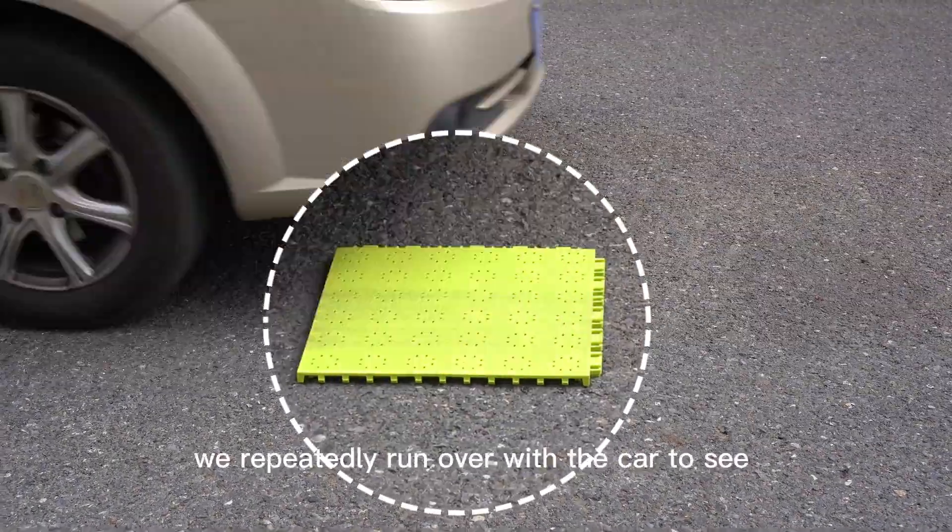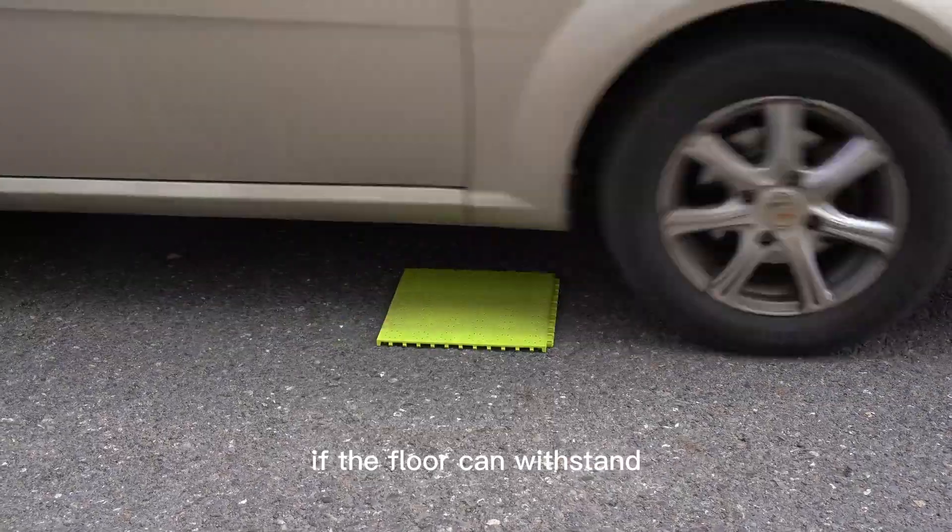First, we repeatedly crash with a car to see if the floor can withstand.